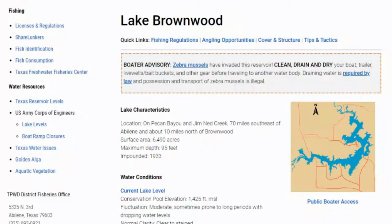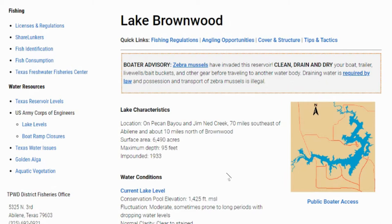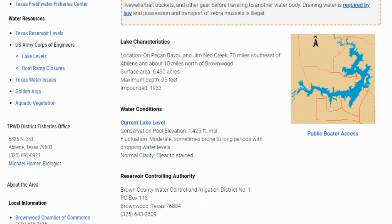Just like we do in all of our lake breakdown videos, first thing we like to do is come out here to the Texas Park and Wildlife page and just get some information about the lake — what are the current water levels, where are some general things to find in the lake, and really where is the location of the lake. Lake Brownwood is located on the Pecan Bayou and Jim Ned Creek, 70 miles southeast of Abilene and about 10 miles north of Brownwood. The lake is 6,490 acres, with a maximum depth of 95 feet, and it was impounded back in 1933. The conservation pool is 1,425 feet.